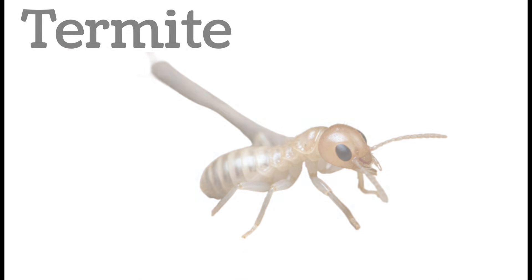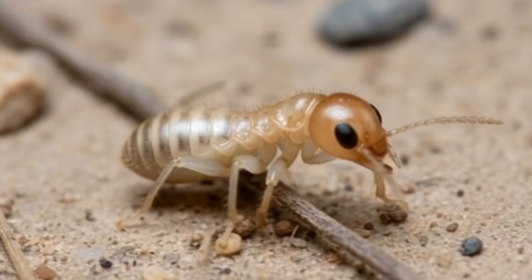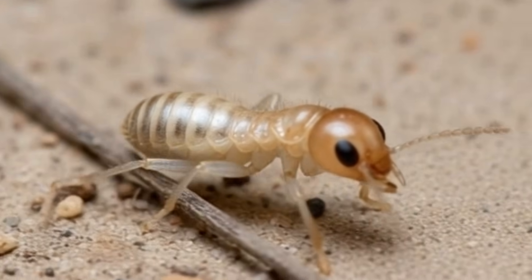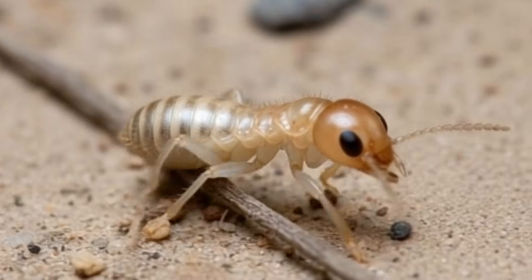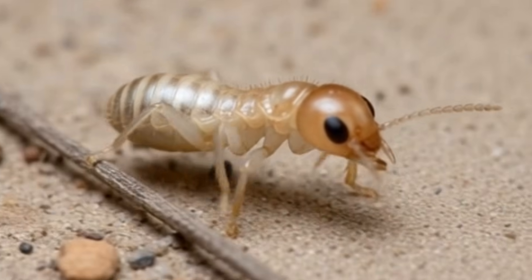Next, termite — a small, pale-colored insect. Termites live in large colonies. They feed on wood. Termites can damage houses. Found underground or in wooden structures.